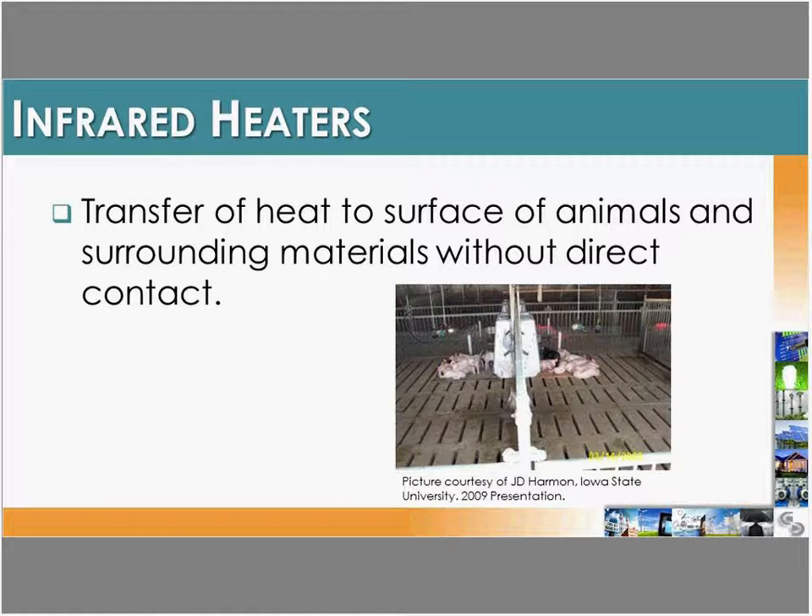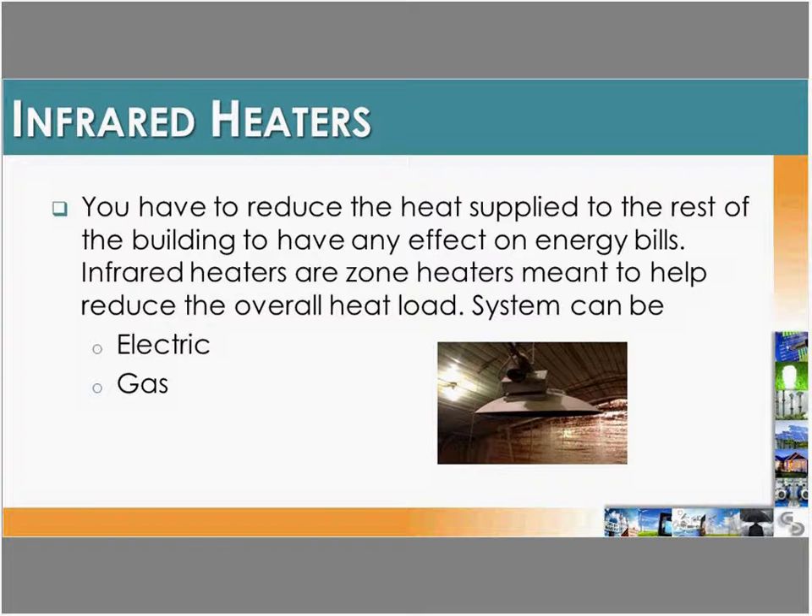Another option is infrared heaters, which differ from unit heaters in that they don't heat the room air — they heat the actual objects, animals, or people in the room. To save energy with infrared heaters, you need to be very strategic: decrease the desired air temperature setpoint and let the infrared heaters directly heat the animals or objects. Infrared heaters can be gas or electric, and the energy savings come from reducing the air temperature target.